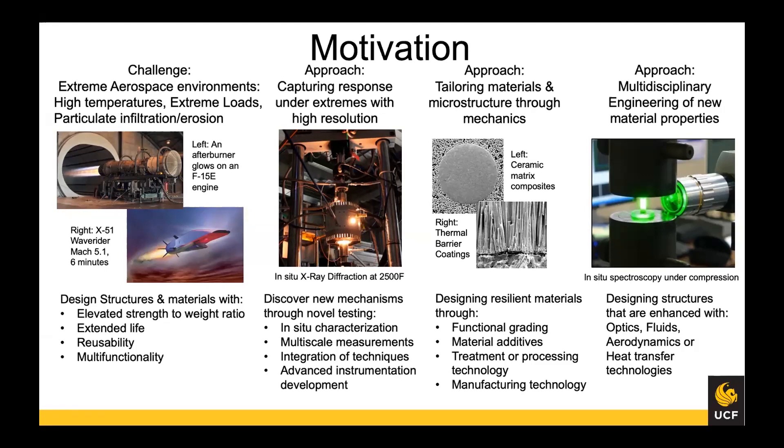There's always a need to design structures and materials with elevated strength without compromising weight. With the talk about reusability of structures for space or aircraft, materials need very good fatigue life and creep resistance, and multi-functionality is also desirable. The lab approaches this by understanding damage mechanisms under the actual conditions they're experienced in — capturing response under extremes is extremely important, and we look at how strain evolves using high-resolution methods.